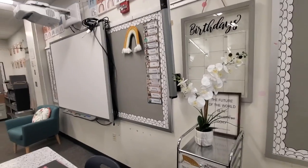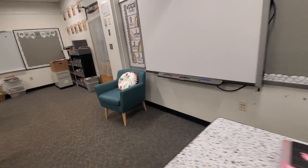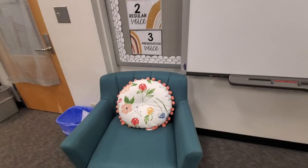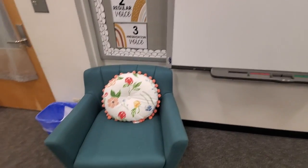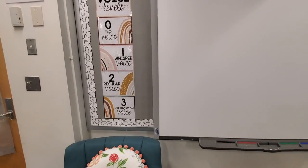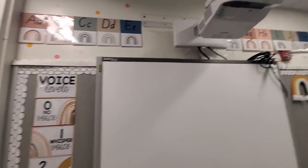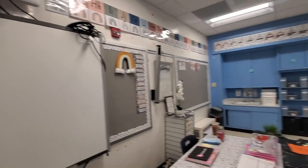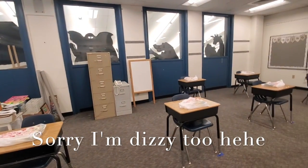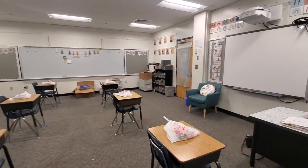I have my chair here, which might have to go to storage because kids could potentially sit on it — which we don't want during this time. I also have my voice levels display, and most of these classroom materials are from Stephanie Nash on Instagram and Teachers Pay Teachers.